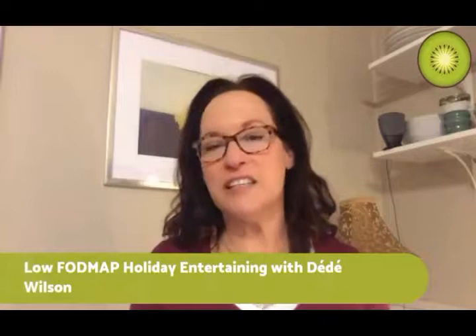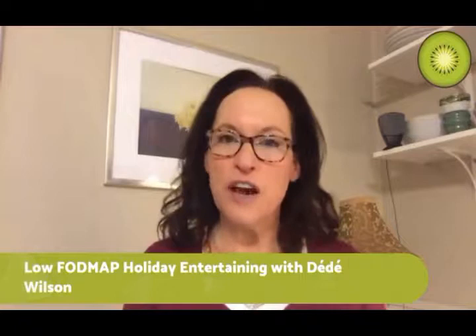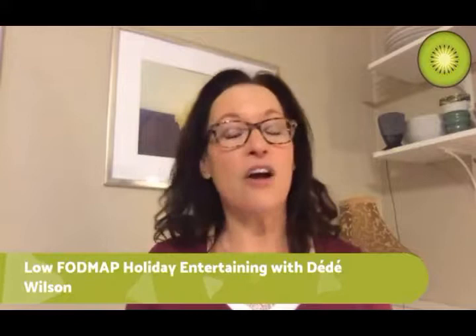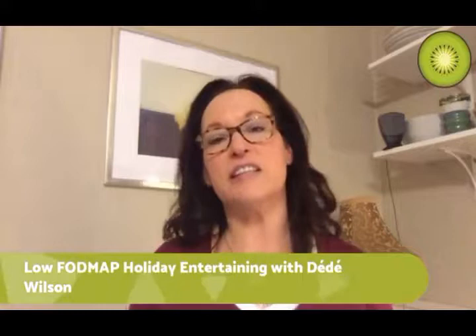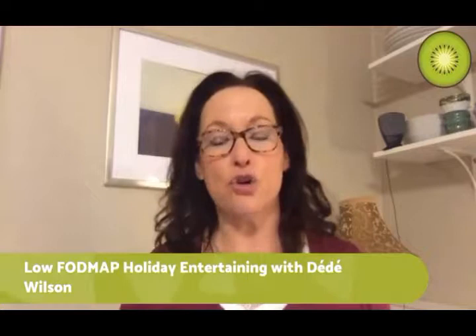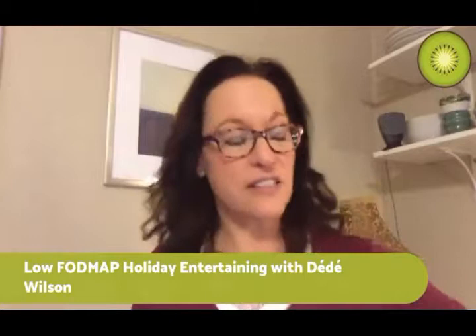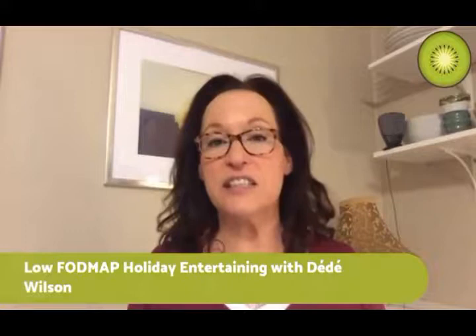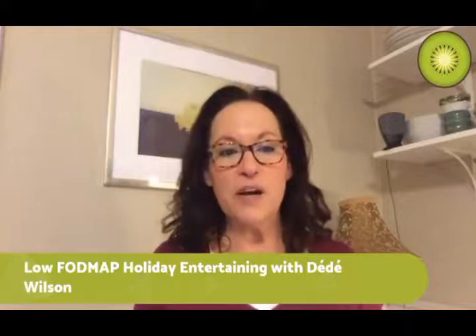We're going to be talking about cooking for the holidays. We really need to keep track of our food consumption during Thanksgiving - for those of us following the diet, portion control is going to be more important than ever. Having the right recipes will make it easier, because we can make our entire Thanksgiving meal low FODMAP and it's going to be so delicious that it'll be easier to keep things in check. We'll talk about turkey, stuffing, side dishes, cranberry sauce, mashed potatoes, appetizers, and dessert.